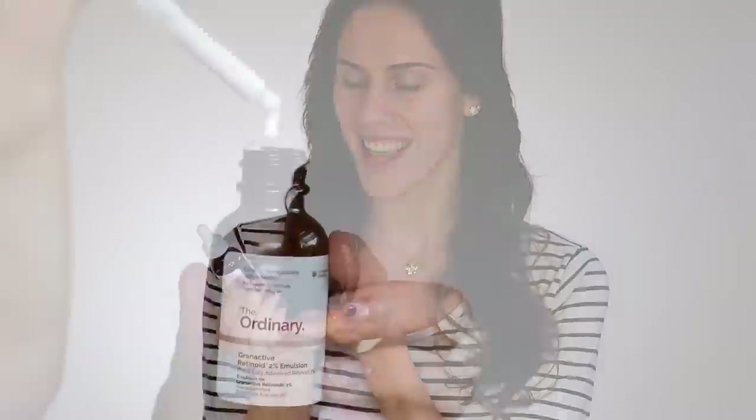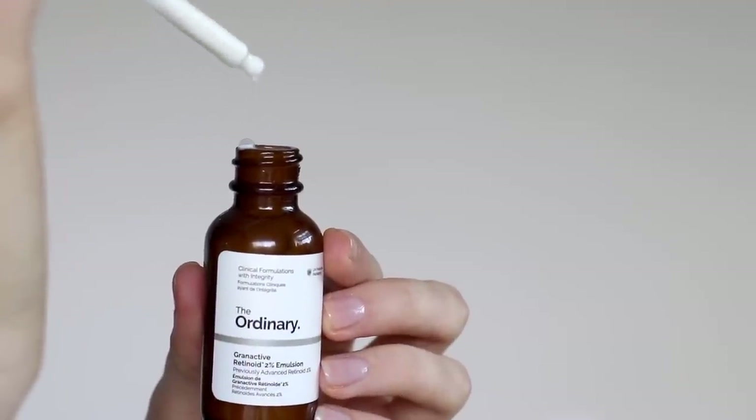If you've watched this channel for a hot minute you might be able to guess one or two, and I bet there's one that you won't be able to. Let's start off with one that if you've watched this channel before might be obvious. This is the 2% Grand Active Retinoid Emulsion. This is one of my favorite products and there's a lot of science as to why it works to help with anti-aging, specifically wrinkles.